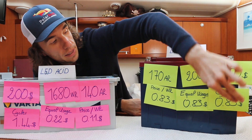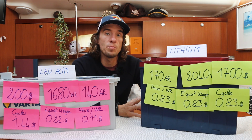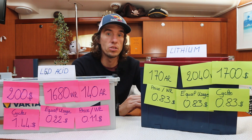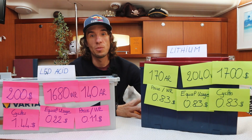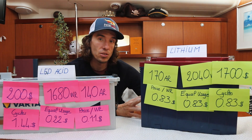When we factor in cycle lifespan, the lead acid cost rises to about $1.44 per watt hour over its lifetime, while lithium stays at 83 cents. The long-term cost benefit of lithium really starts to take shape. And the good news is lithium prices are dropping every month. These Dakota batteries I'm working with are among the cheaper options on the market, and the BMS is included inside — no need to buy any external BMS or additional hardware.